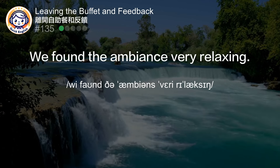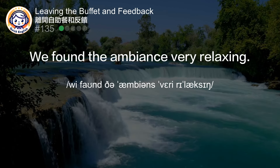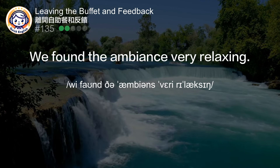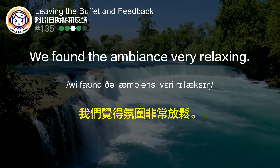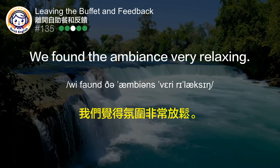We found the ambience very relaxing. 我们觉得氛围非常放松。